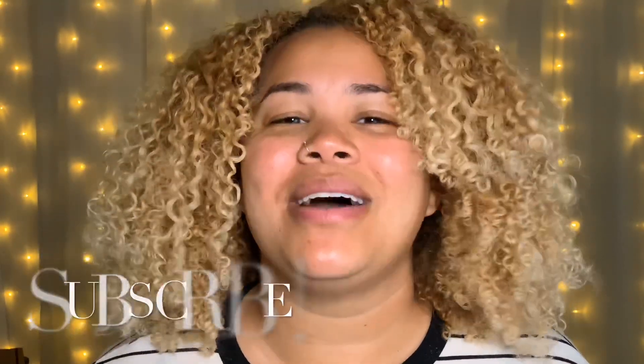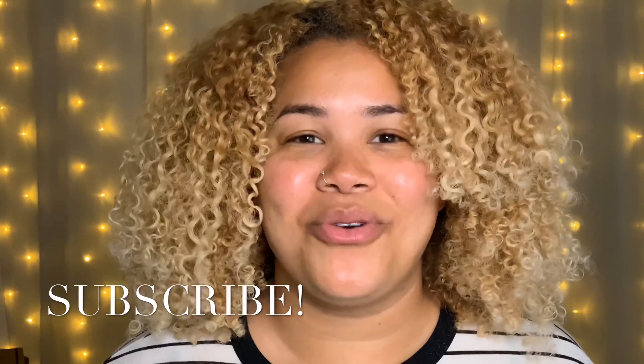If you enjoyed watching this video and this somewhat vlog-type style, let me know and give it a thumbs up. Don't forget to hit that subscribe button if you want to see more from me. As always, thank you so much for watching — I truly appreciate you and I hope to see you in my next video. Bye!